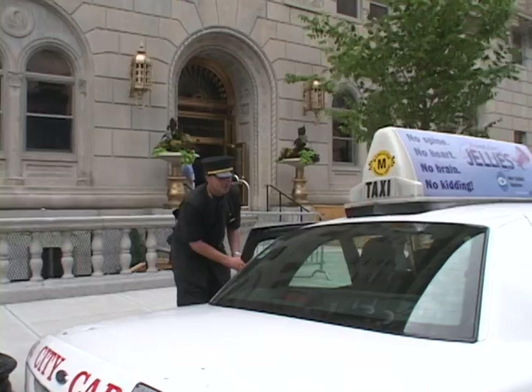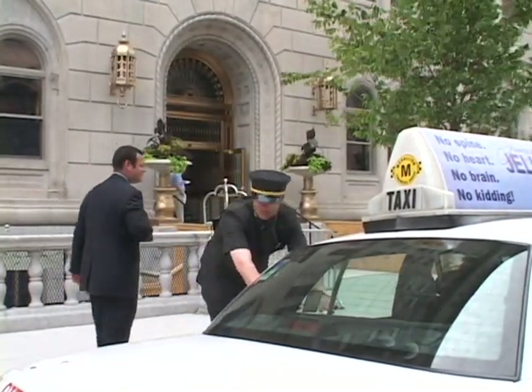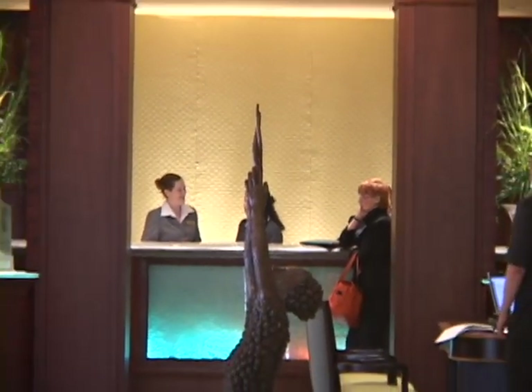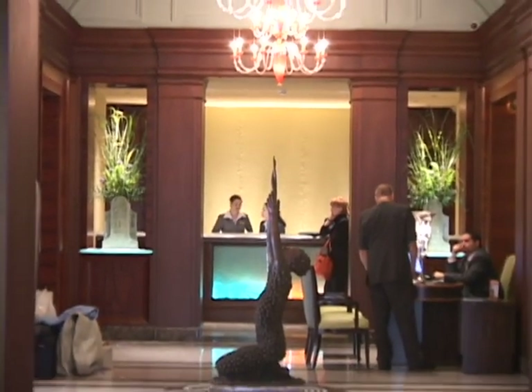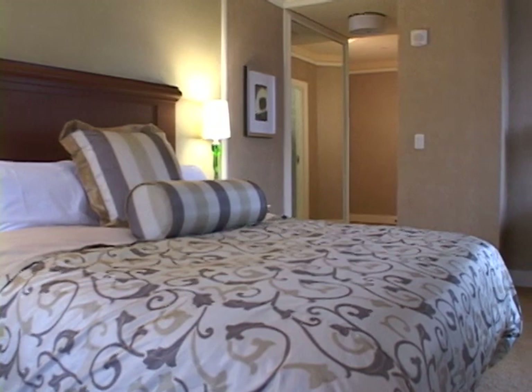Since we opened our doors in 2004, the Back Bay Hotel has become one of the most popular hotels in Boston. Our interior designers developed a modern yet warm environment for our guests, combining natural elements such as stone, wood, glass, and iron into a distinctive hotel that is without equal in Boston.